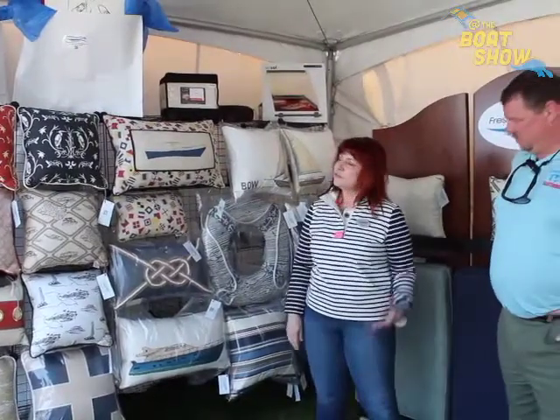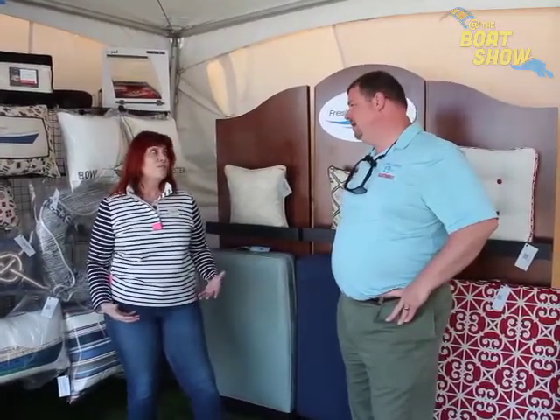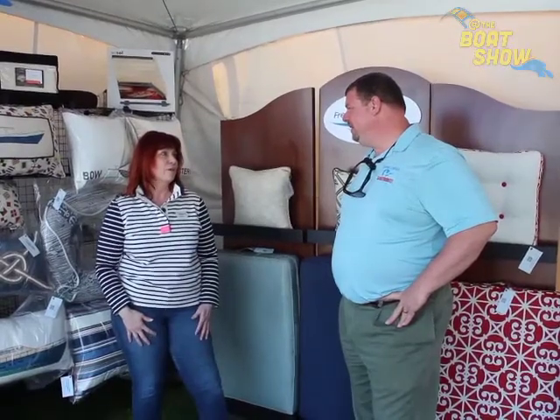We're excited because in the regular world of interior design, usually the pillows are like the last touch you do. But on a boat it's often the first thing, because you don't really want to change things much. Usually it's some sort of neutral. So it's nice to start with the pillows and go from there. Is it something that you can take this material and make cushions or bedding out of it — can you guys do that as well, or just the pillows?